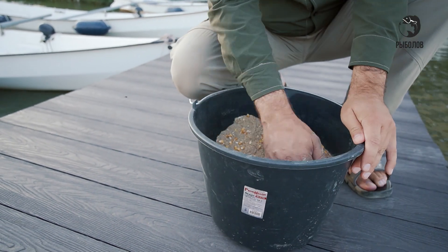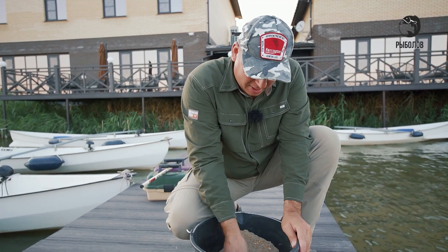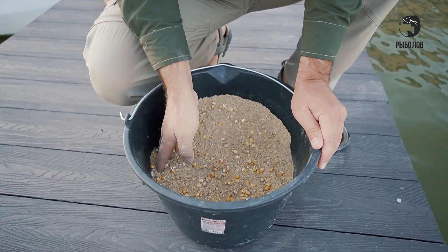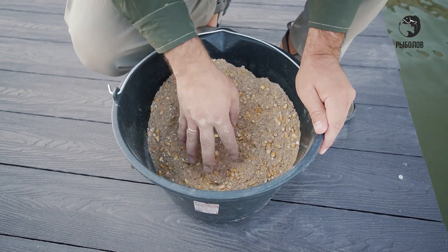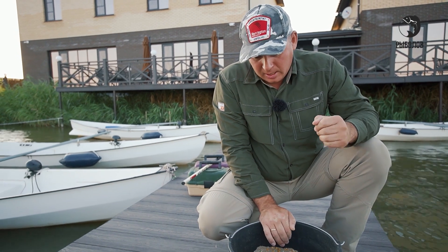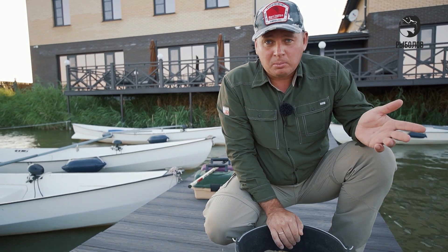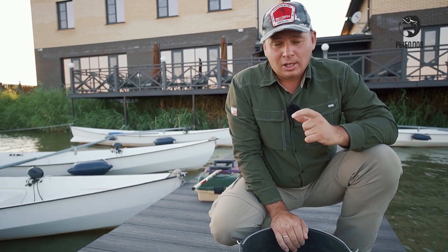Зёрна конопли вызывают у рыбы диарею. То есть рыба не чувствует насыщения, постоянно хочет есть. А когда присутствует крупная фракция и у неё освобождается желудок, кишечник — соответственно, рыба будет крутиться в этом месте. Вот то, что нам нужно — вечерний, ночной закорм.